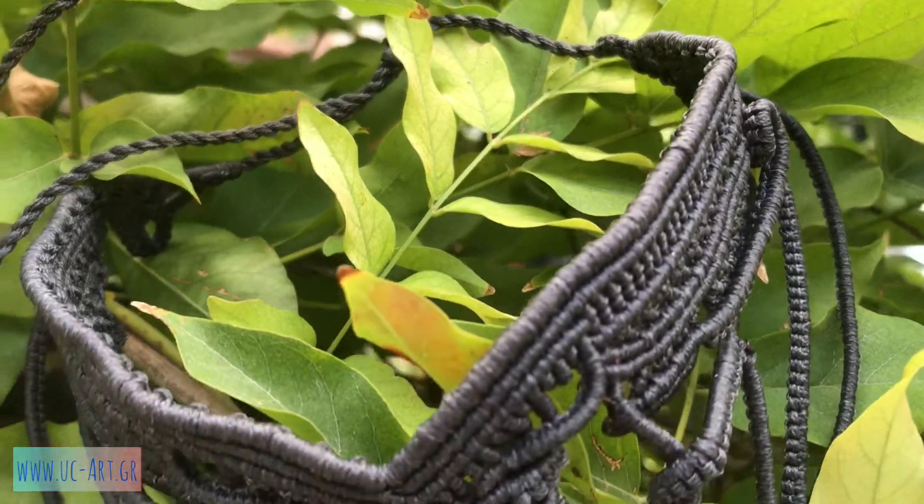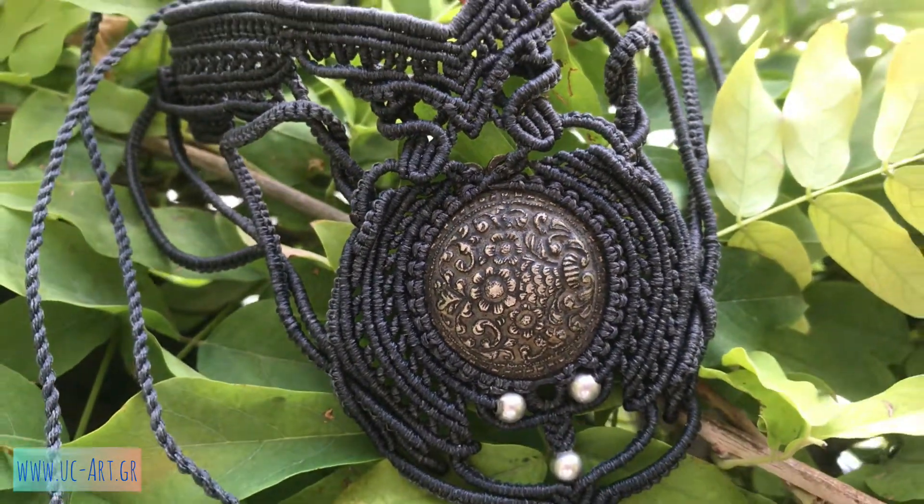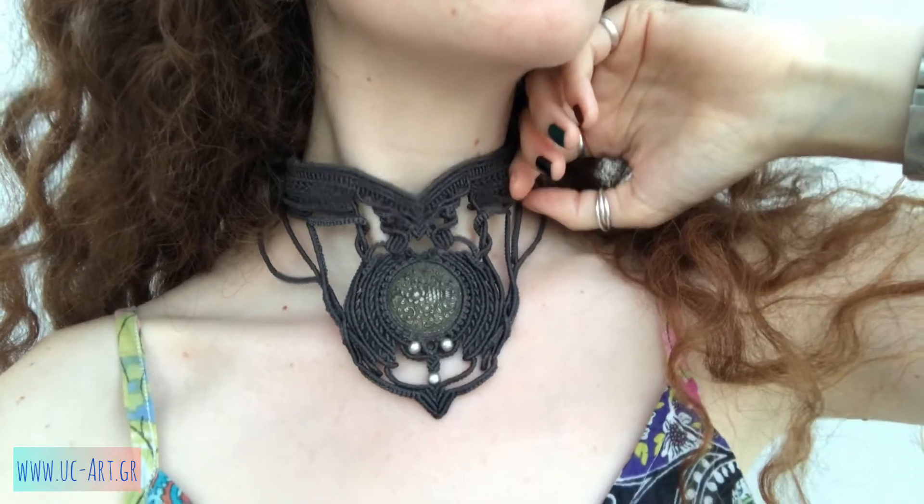You can shop my jewelry in the link below. Please subscribe to my channel and come find me on Instagram. Thanks a lot for watching, stay safe, bye bye and take care!